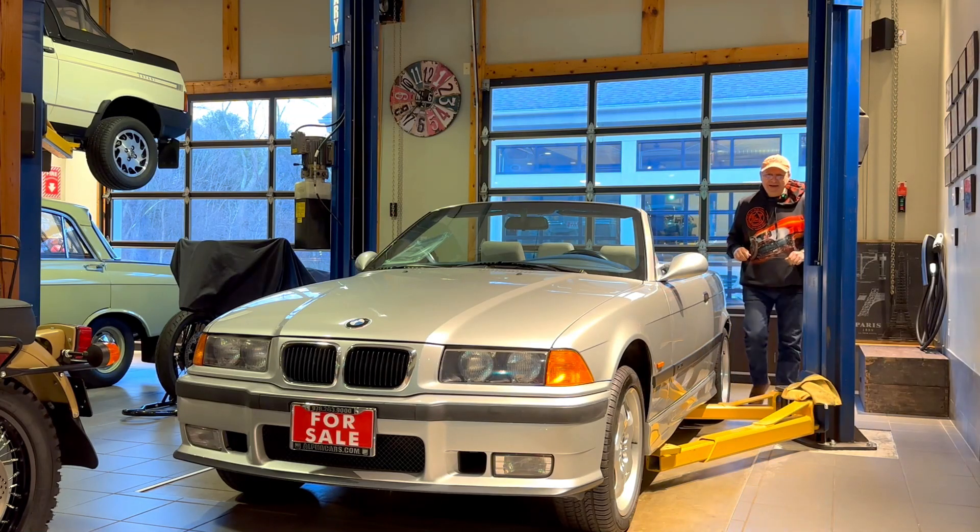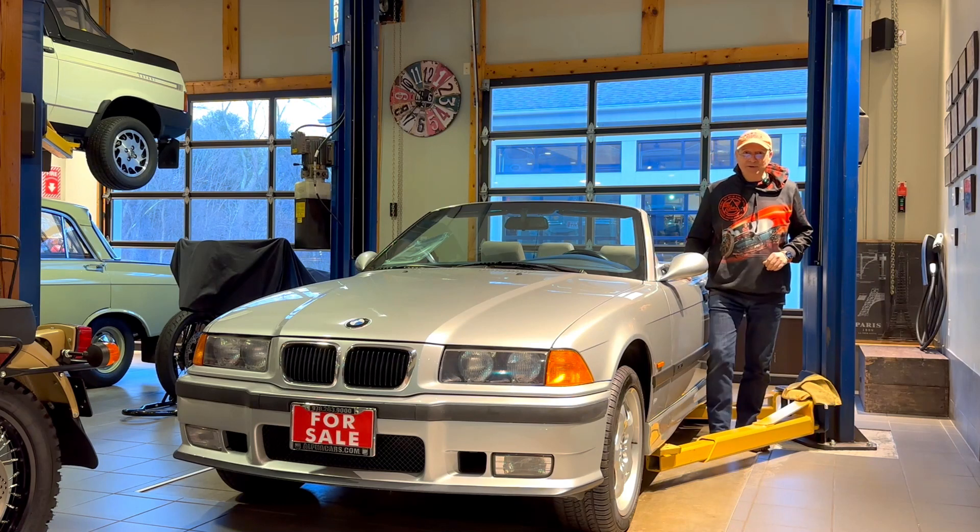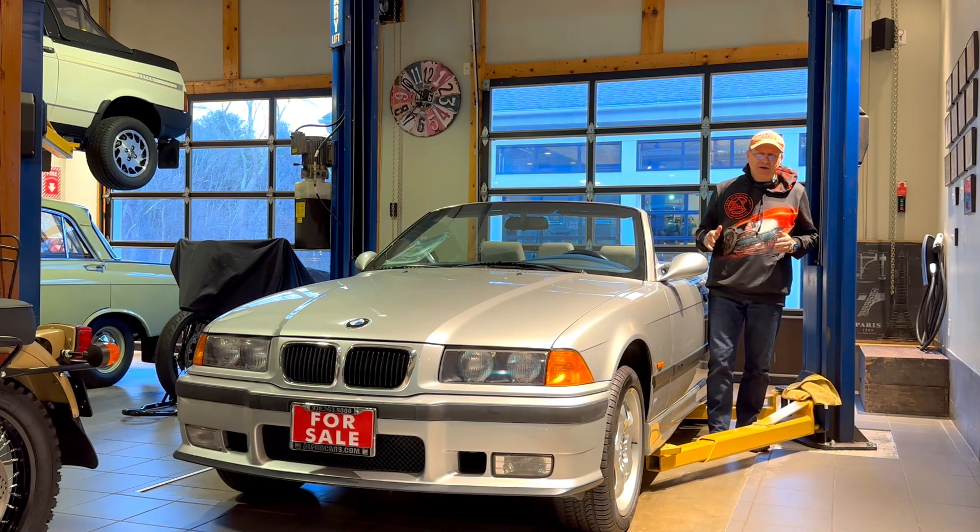Welcome to Alphacars. My name is Dimitri and here I have a 1999 BMW M3 E36 convertible. Awesome car and we have great videos on this car.